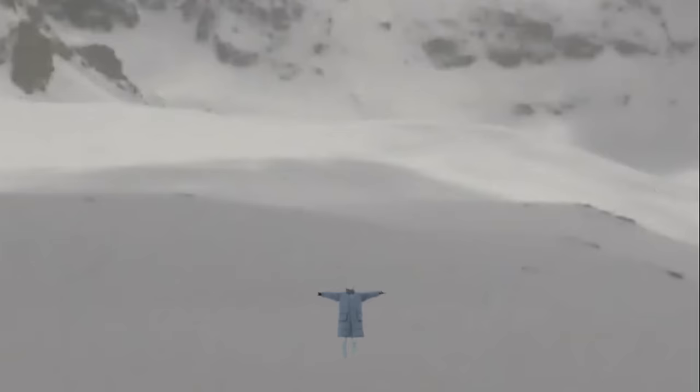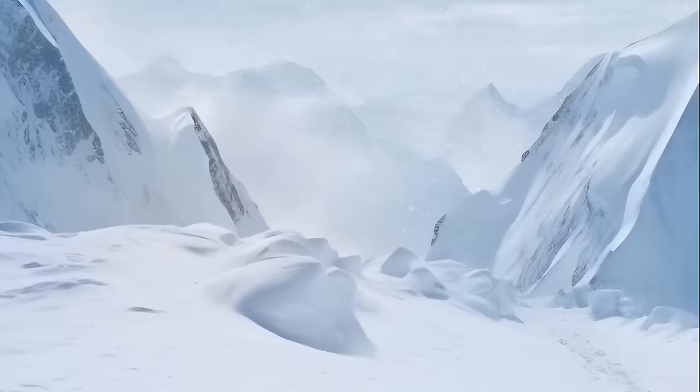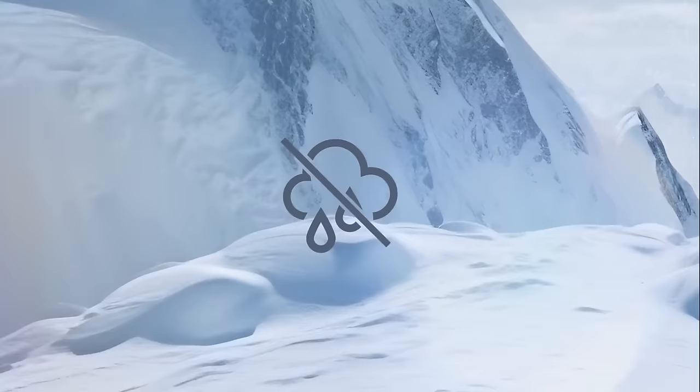If you ever find yourself lost in Antarctica, you won't have to worry about getting thirsty — just make sure you bring a jacket and some mittens, because it's cold enough to make you into a popsicle. Not only is Antarctica one of the driest places on Earth, but it's also the coldest, the windiest, and the highest. Talk about overachieving.